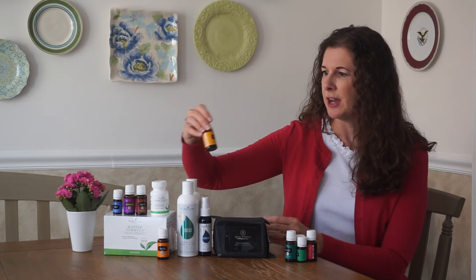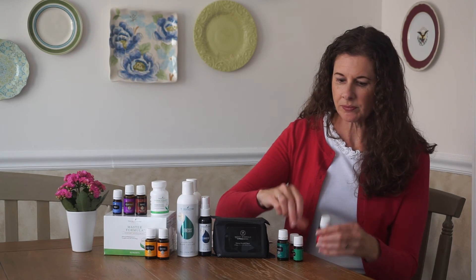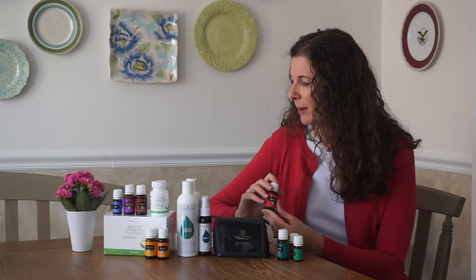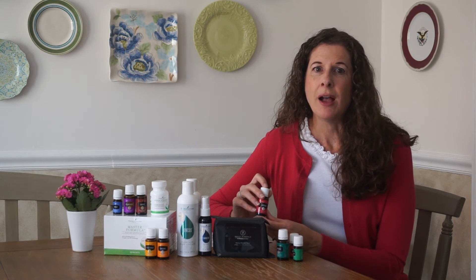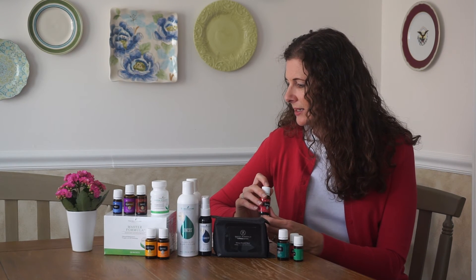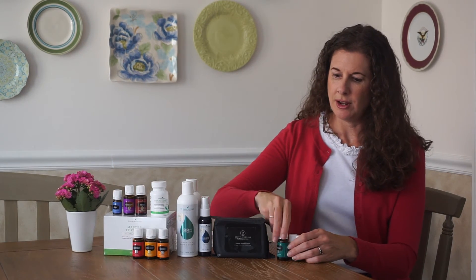Another free one was Citrus Fresh, which is spearmint plus orange, tangerine, grapefruit, lemon, and mandarin. This is great for reducing anxiety, promoting happy feelings, stimulating creativity, and cleaning your air. Grapefruit is another favorite — it has a lot of the same citrus properties and is also helpful for stimulating metabolism, dissolving fat, supporting the kidneys, helping the body detox, and helping the lymph system process toxins. It also has limonene, and it comes in a Vitality label so you can add it to your water.